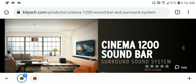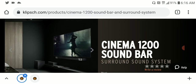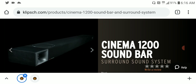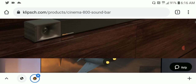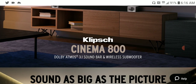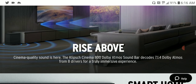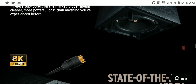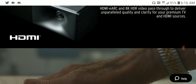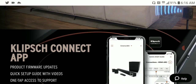They are expensive but worth it, especially if you want some of the best value in home cinema. The Cinema 1200 is just what you need. You can also use it with your gaming setup — it is really powerful. Check out whichever model fits your budget. The Cinema 800 is priced at $1,250 while the flagship Cinema 1200 is priced at $2,000.